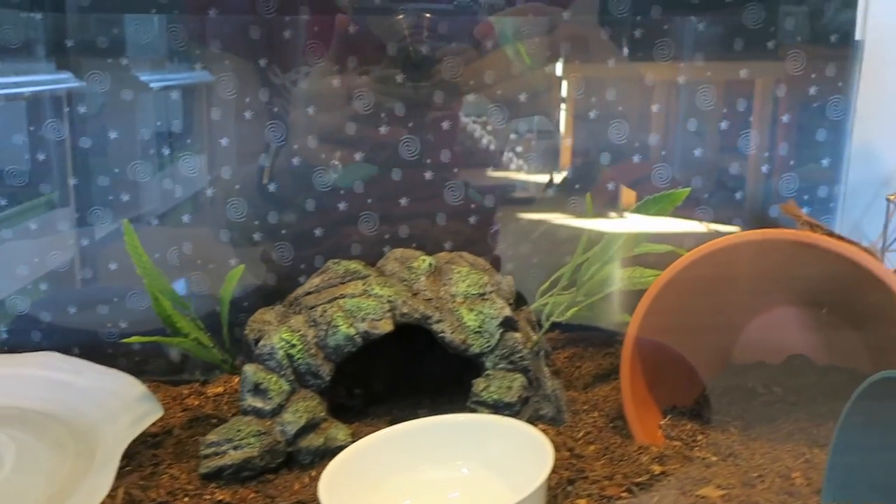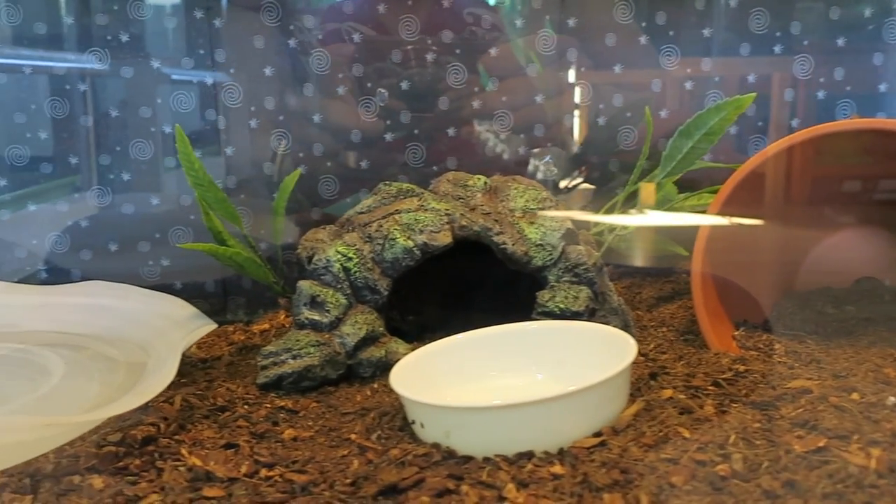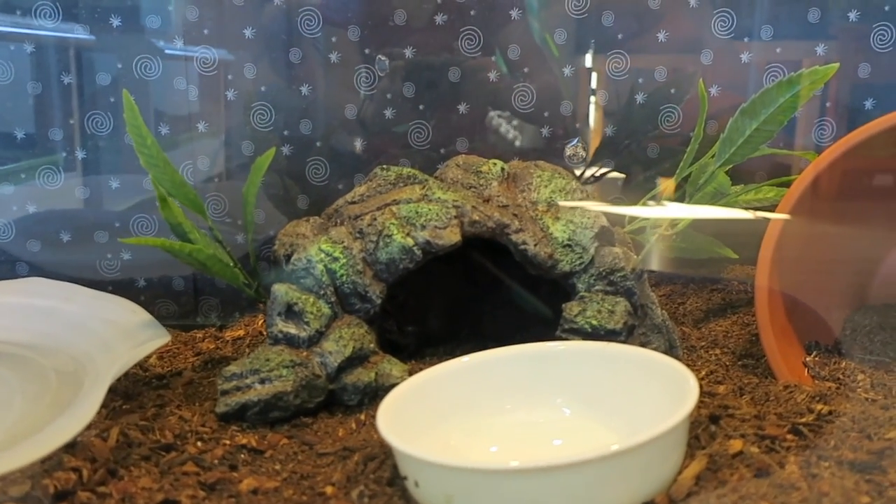Next is the cane toads' cage. It is a 40 gallon long just like the red bellies, and all three of them right now are in their little hut.